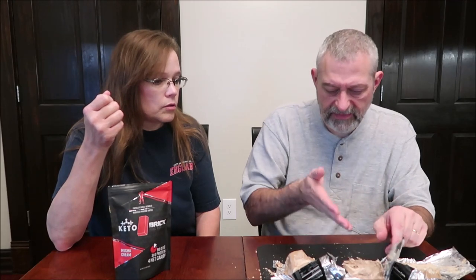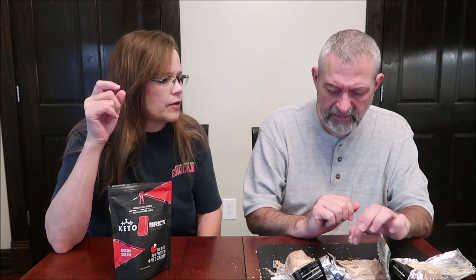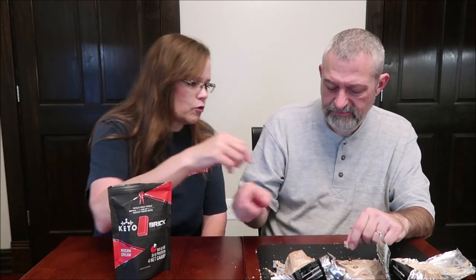They're powdery — not hard at all. There are crumbs everywhere, so you want to do this over a counter. It didn't really taste like peanut butter — it didn't have much flavor at all, except for that kind of healthy bar flavor. It doesn't taste distinctly like peanut butter. Now the next one is the mocha cream.